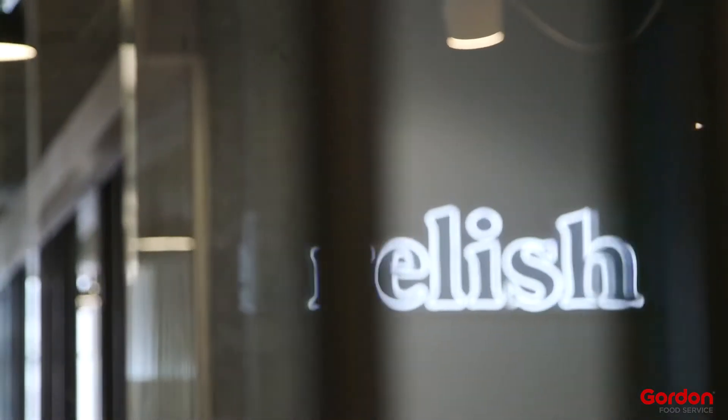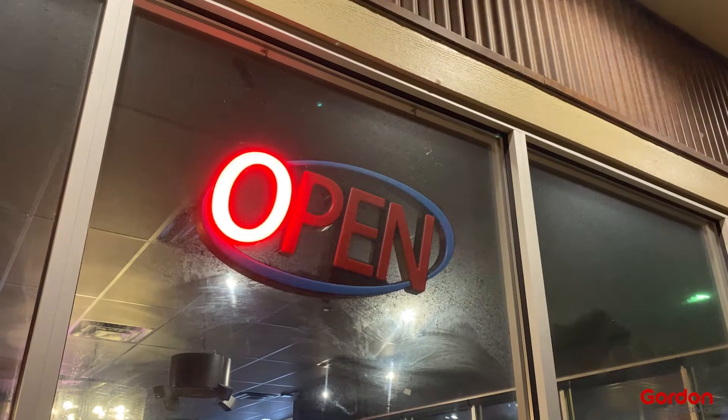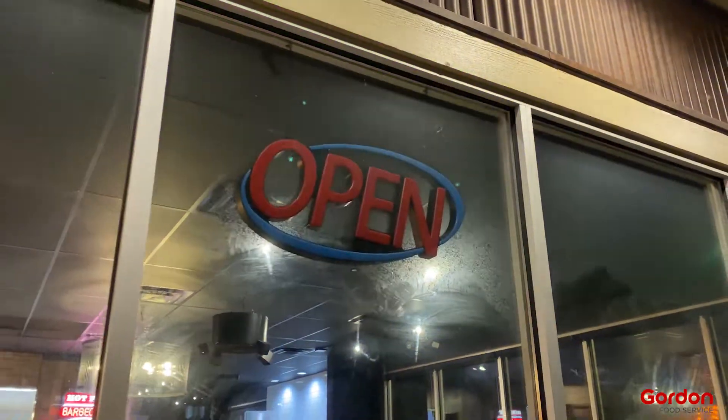We're attacking this from multiple angles. We're looking at product, we're looking at packaging. But this is really where Relish Works comes in. We're looking at different technology solutions that can help our customers on the front end, but we're also looking at how we can partner with leading-edge technology providers that can help create efficiencies in the back of the house.